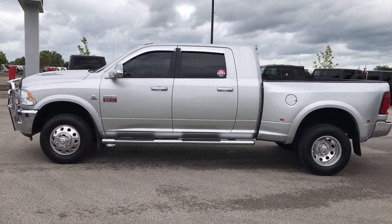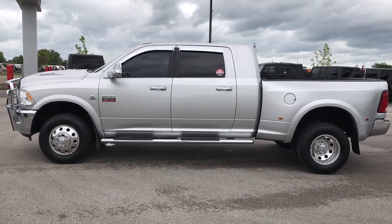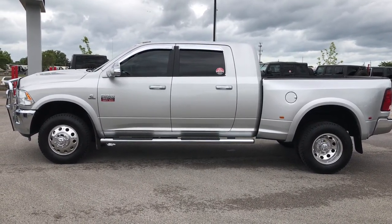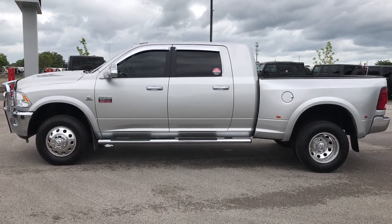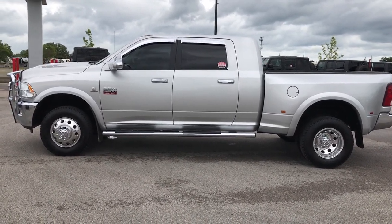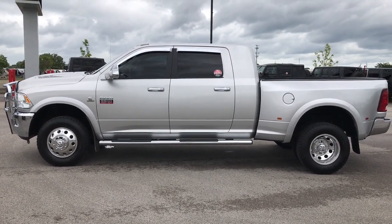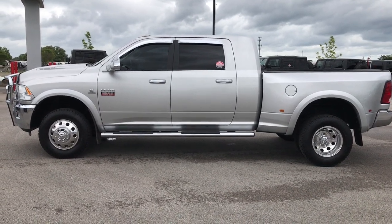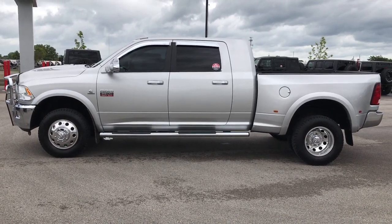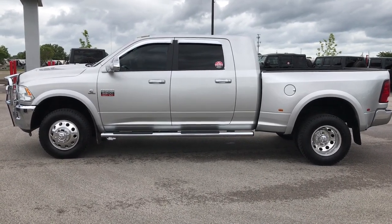Thank you so much for checking out this video. If you like it and want to make this truck yours, give us a call at 920-921-0850 and ask for one of our sales associates. Again, that number is 920-921-0850. Go to our YouTube channel at youtube.com/summitauto — there's a subscribe link on your left, a link to more heavy-duty truck videos on your right, and a link to our website and this truck on the bottom. We look forward to helping you with this super clean 2012 Ram 3500 Mega Cab, Short Box, Dual Rear Wheel, 6.7 liter Cummins diesel. Thanks again.